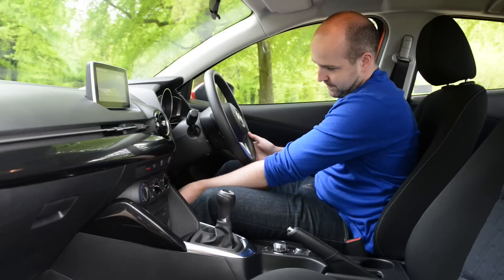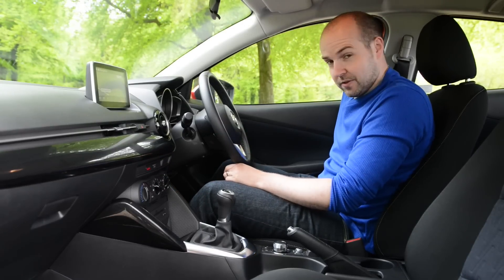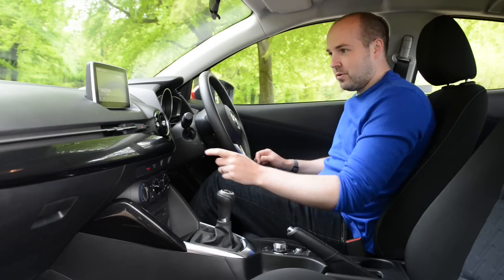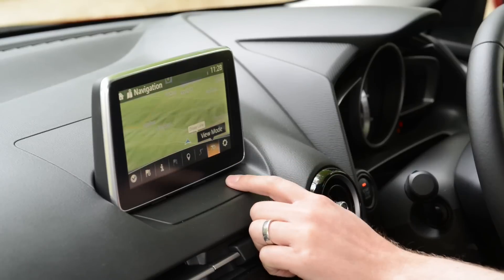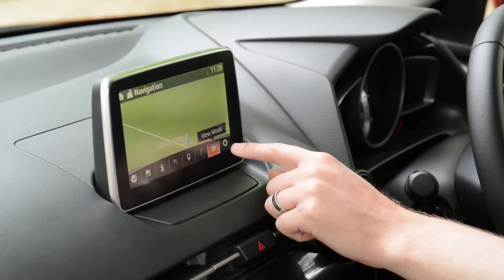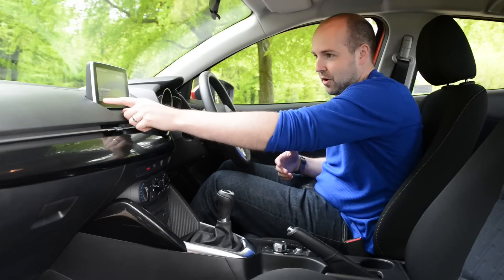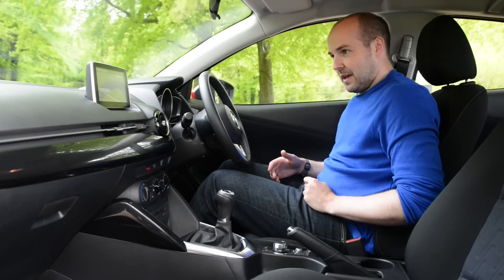You also get adjustable reach and height on the steering wheel and seat, although the seat could ideally drop a little bit lower. On SEL spec cars — the one we'd recommend — you get a seven-inch touchscreen. It's a touchscreen, but you also get a rotary controller, so you use a combination of the two to control it. It's really responsive. We're impressed.